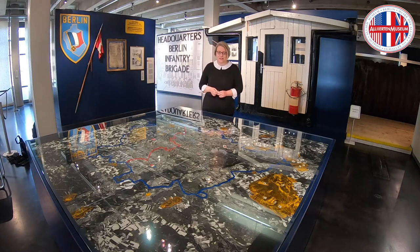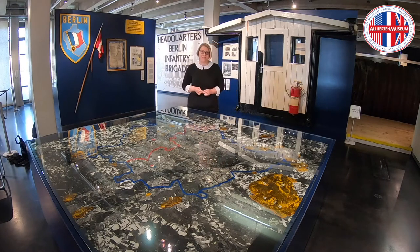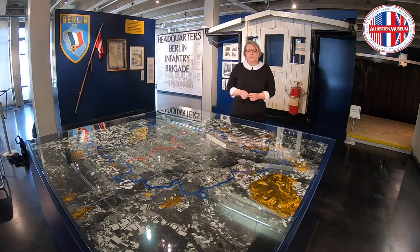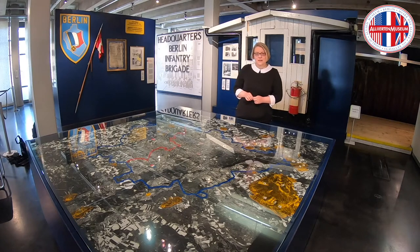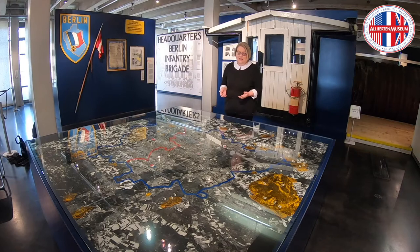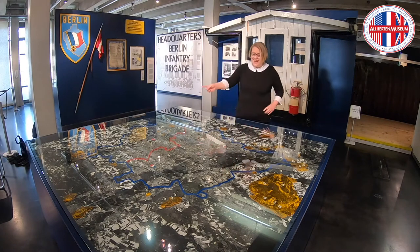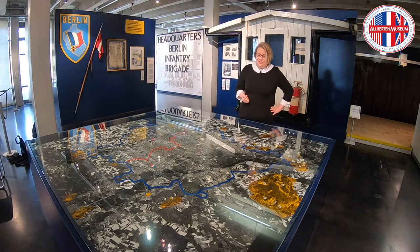And this is this satellite picture here. It was taken in 1965 and it was gifted to us by the CIA. This picture shows Berlin in its borders of 1920. It was part of the satellite program Corona, and it is actually a bit funny or a bit ironic today to think that the American satellite program was called Corona at the time. So here you can see Berlin in the borders of 1920.